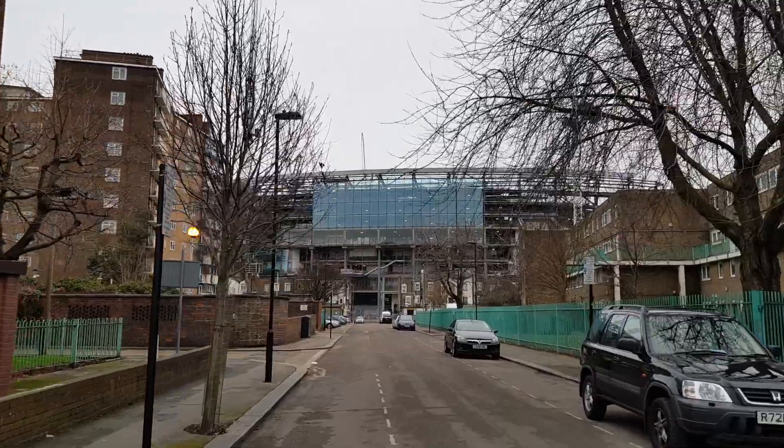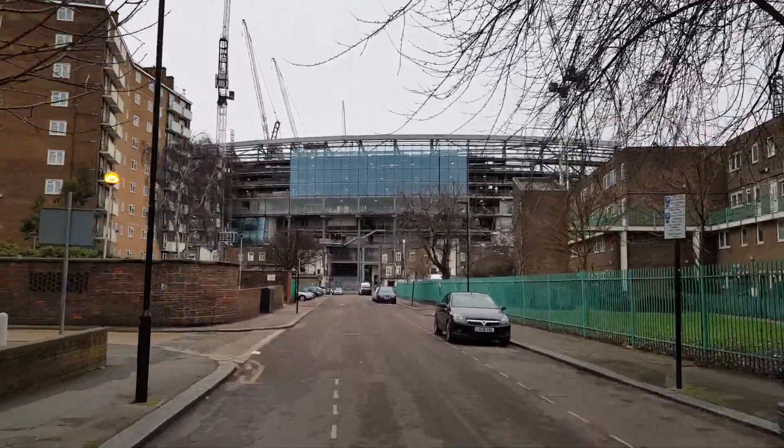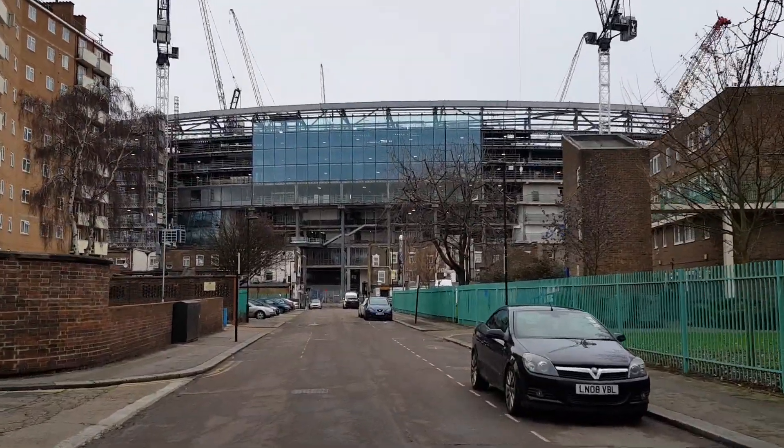We are now into Whitehall Street, which is the view I showed earlier. I hope you've enjoyed today's stadium visit update - please like, comment and subscribe. I'm now off to Burnley's Turf Moor - hopefully we'll get a much needed three points. Come on you Spurs!